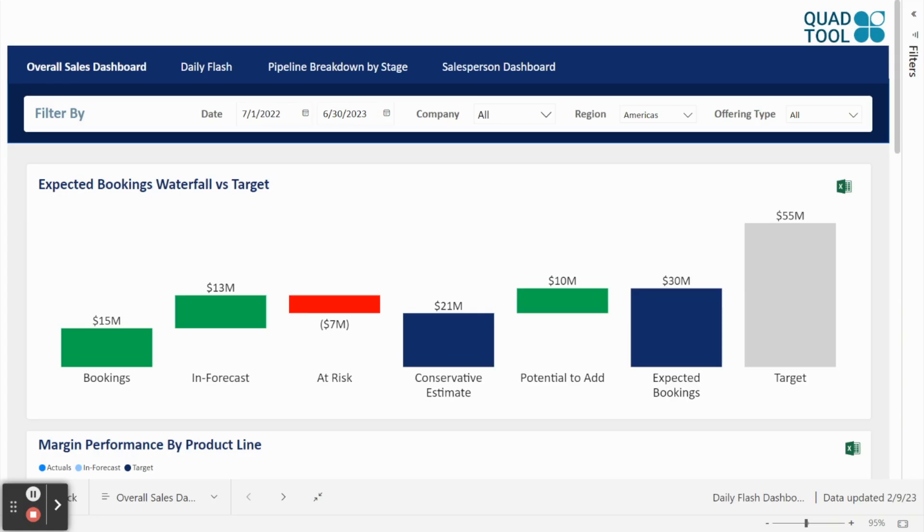Now let's switch over to the dashboard itself and take the example of revenue, showing a few of the views that we were able to build to monitor sales performance. Taking the example of bookings and revenue, we wanted to see how we were tracking against bookings. As such, we built a view that shows how much we've booked, how much is in forecasts, what was at risk, and how all of this tracked against the overall target. In all of these views, we're able to see exactly what projects make up each category, and we're able to filter all the visuals based on date, company — in cases where you may have portfolio companies with separate targets — region, and offering type.